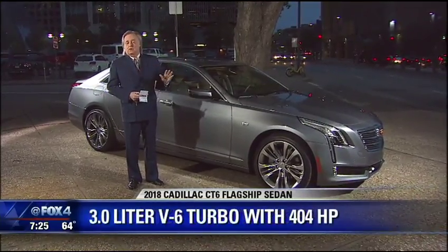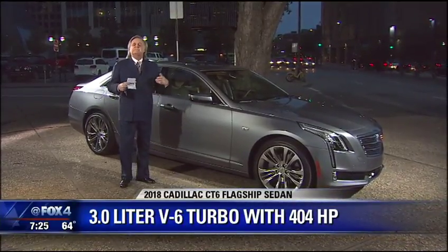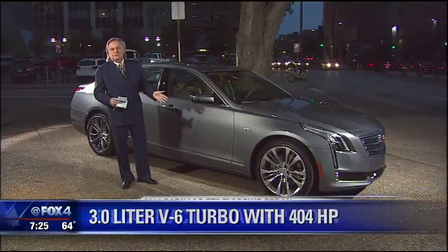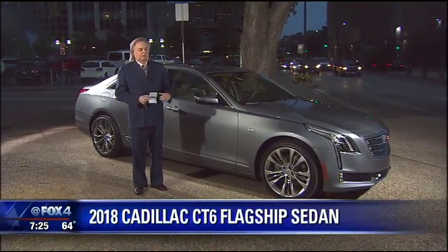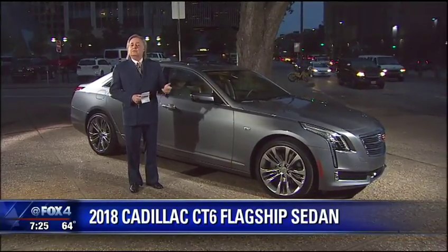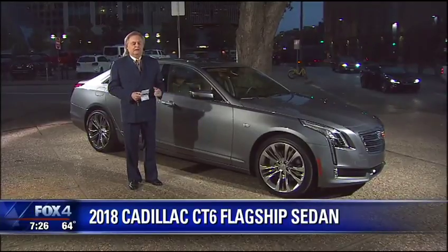I've brought over cars with self-driving systems before — a Volvo XC90 that was kind of okay, worked under 30 miles an hour, and I didn't think it was going to stop once when it was following another car. We just did the Nissan Rogue with the Pilot Pro, and it was okay. But this Cadillac is something else.